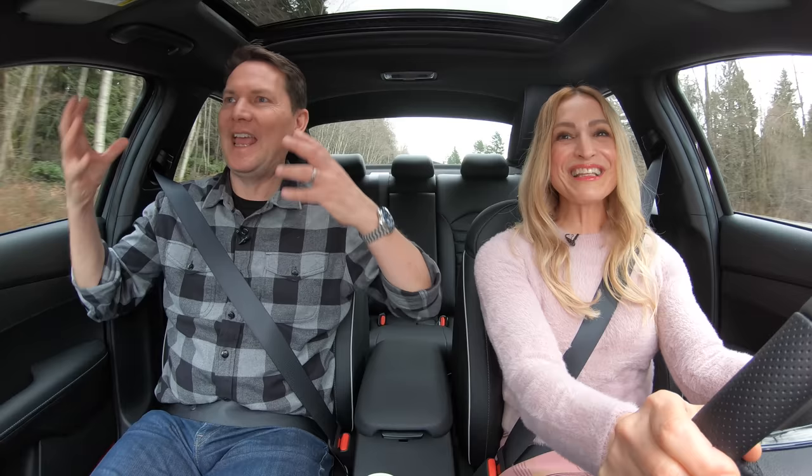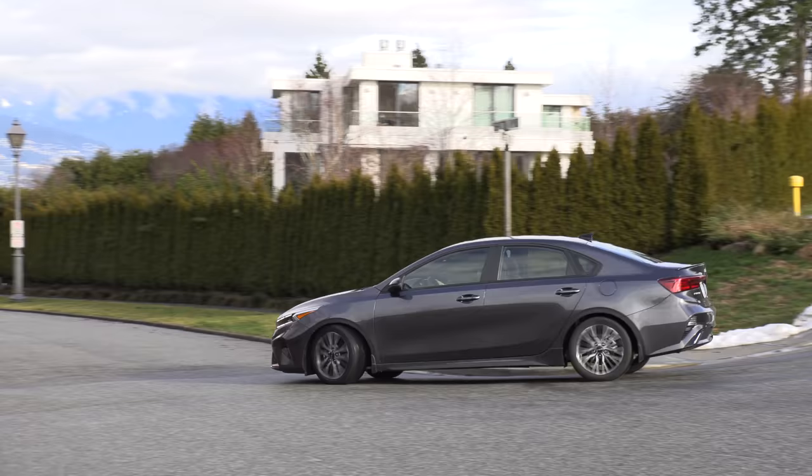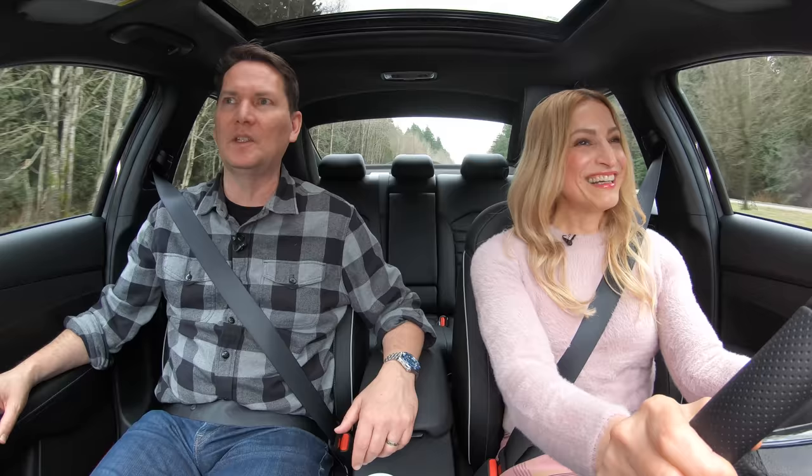You have to recalibrate your mindset. This is an inexpensive commuter car and you know what, I think it does a great job. It's also nice to be back in a car — I'm so sick and tired of driving SUVs all the time. Every time we get a vehicle to review it's another SUV. You can move it around, you can park it anywhere. I'm really enjoying it.